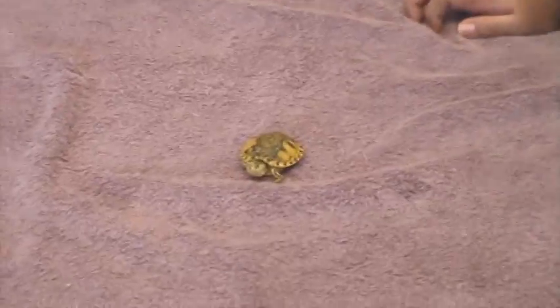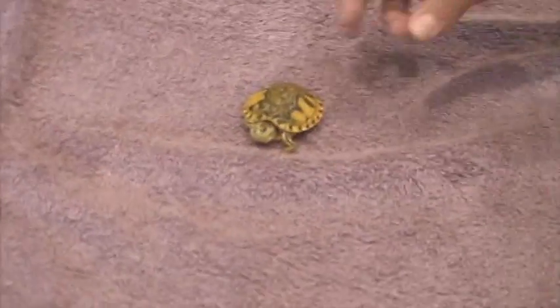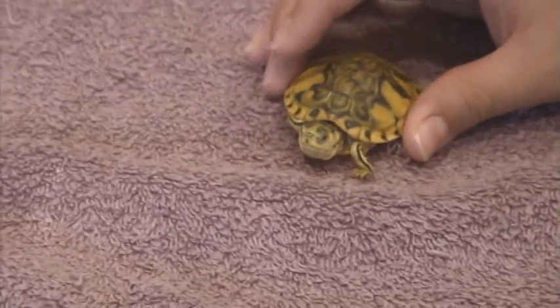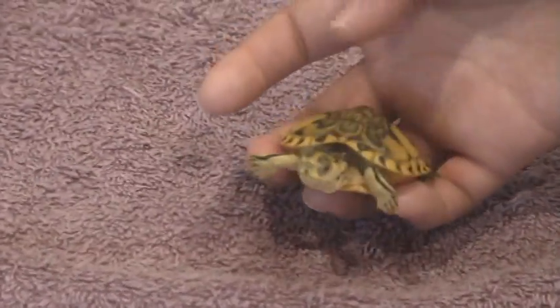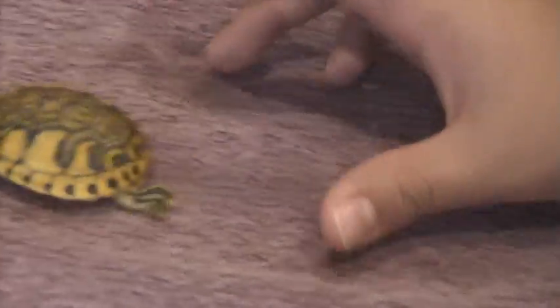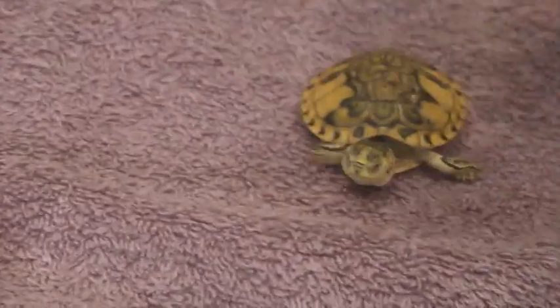The reason I got this one was because of Turtle Lover 09, because I saw his Peninsula Cooter. I really liked it, but I couldn't find any Peninsula Cooter, so I got this yellow belly slider. But I'm happy — as happy as I would've been if I'd gotten the Peninsula.